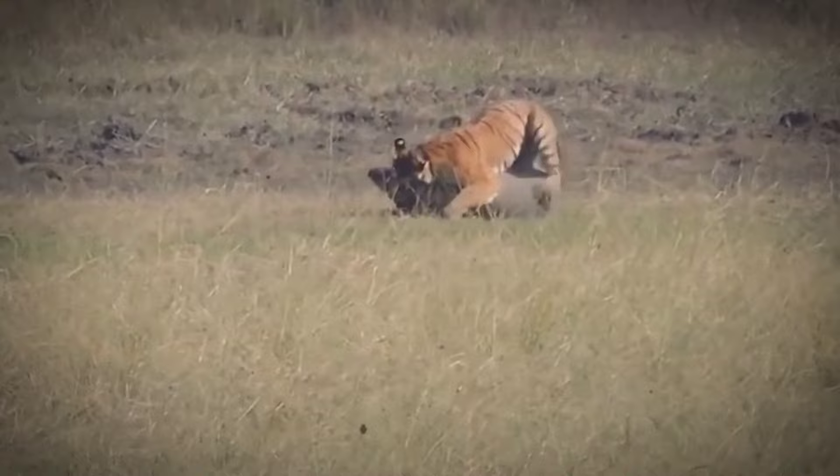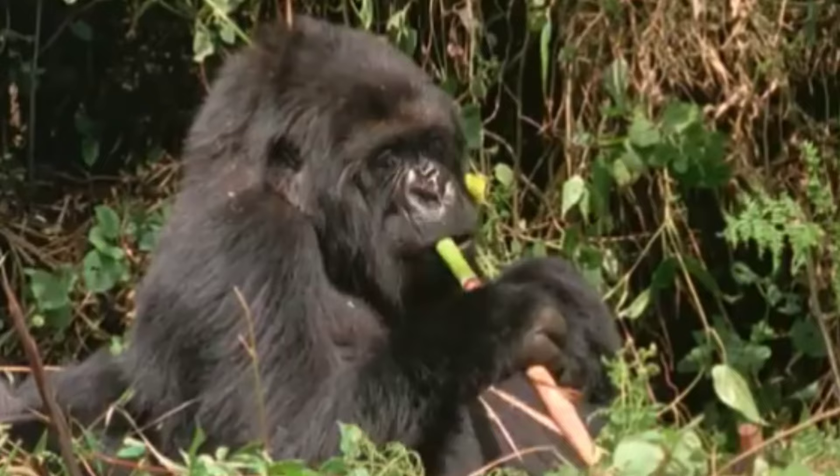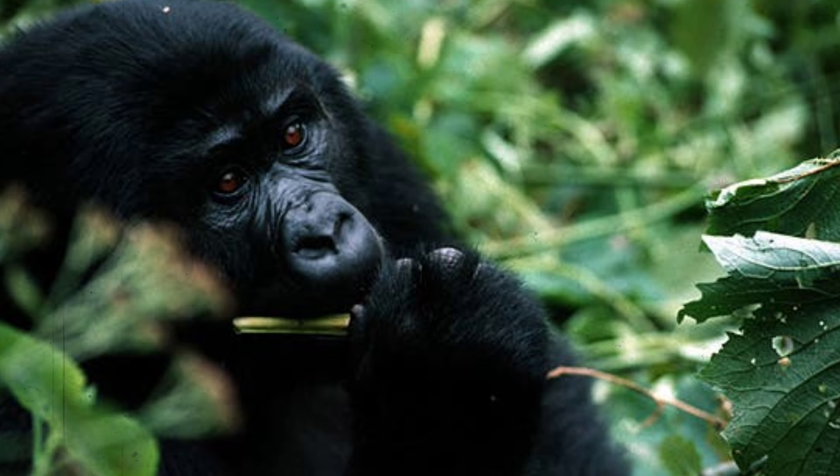Conversely, the gorilla's approach to feeding is more varied. While it predominantly consumes fruits, leaves, and vegetation found in the jungle, it occasionally supplements its diet with insects and small animals like ants and termites. It forages for these food sources using its immense strength and dexterous hands, demonstrating a preference for ripe fruits and tender leaves. When threatened, however, the gorilla's territorial instincts kick in, and it may resort to consuming meat to meet its nutritional needs.